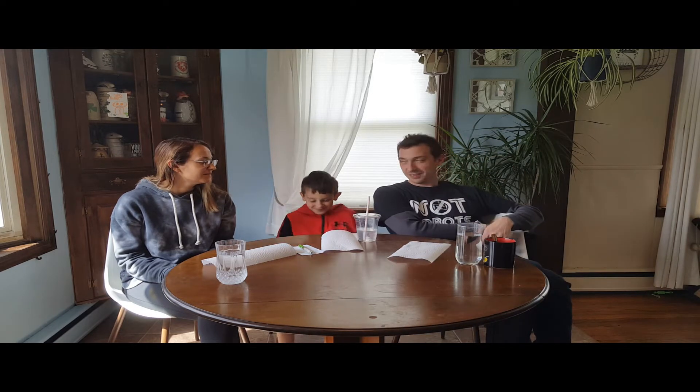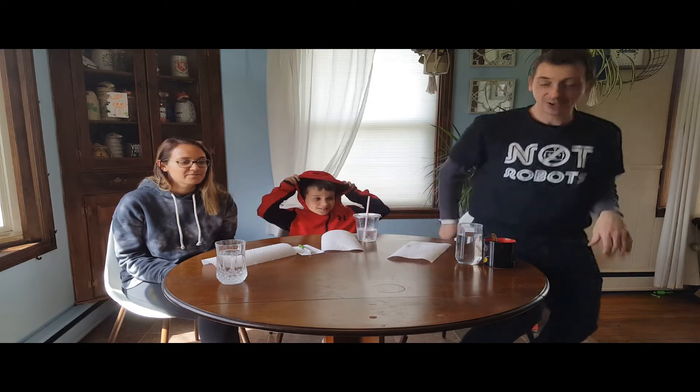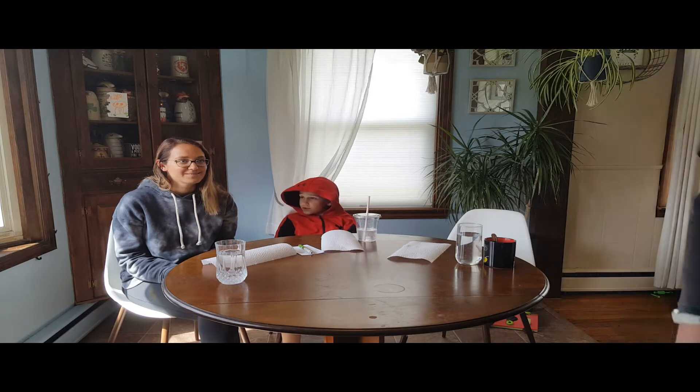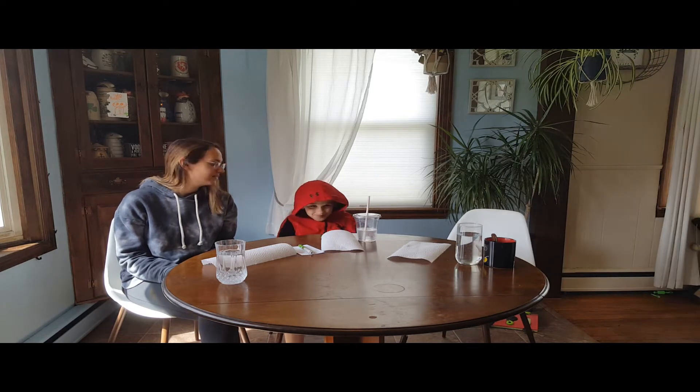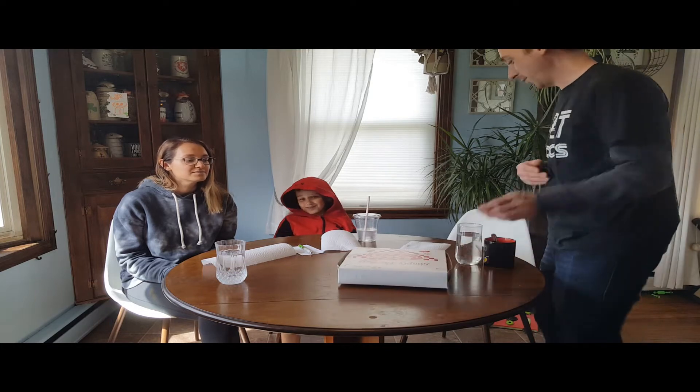Central New York pizza taste test challenge — five slices from five places. Who has the best one? Let's find out. First up: Tony's from Rome.